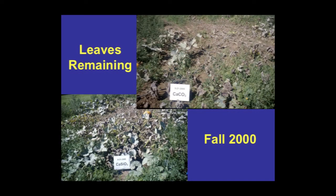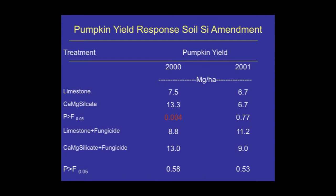One of the things we observed very nicely was a retention of the leaf area, and this is due to suppression of powdery mildew disease, as many people have already talked about. In one of the two years of the study, we saw a significant increase in pumpkin yield, but not every year.